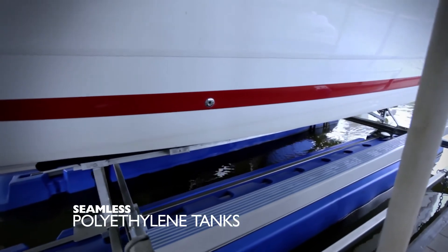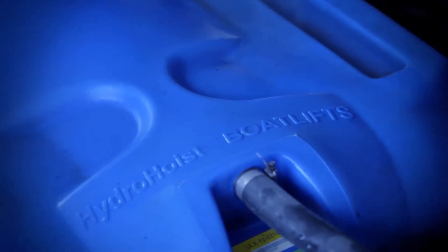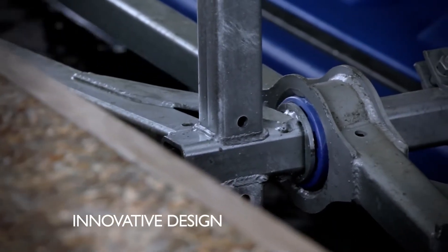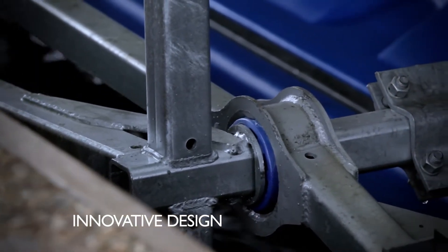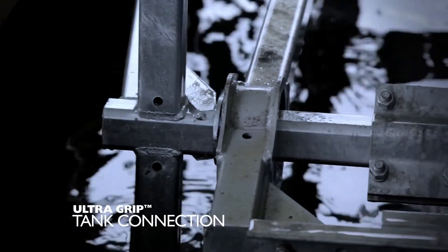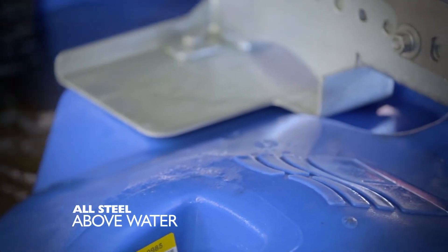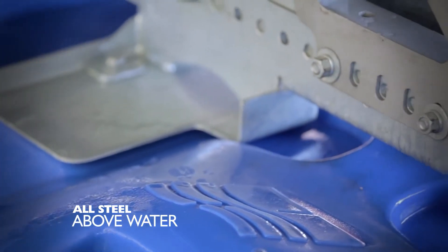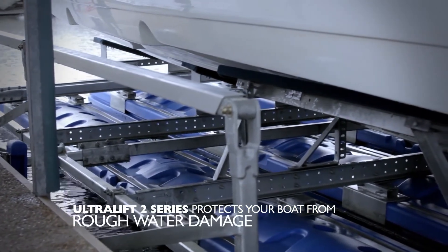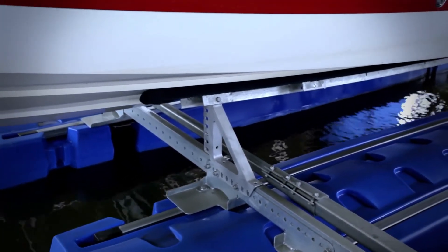The Ultra Lift Seamless Polyethylene Tanks are rugged with superior and innovative design, and are suited specifically for the marine environment. Our innovative design is formed and molded for better efficiency and safety. The rugged galvanized steel components feature the patent-pending UltraGrip Tank Connection, which enables the Ultra 2 Lift to be installed with all steel parts above water with standard installation. This design protects your boat from the elements, marine growth, rough water damage, and electrolysis for convenient and carefree storage for years to come.